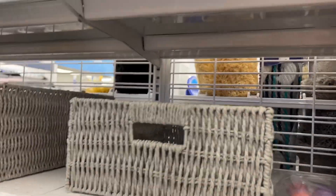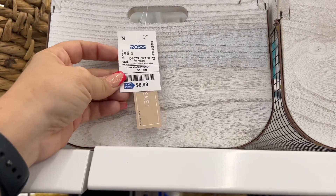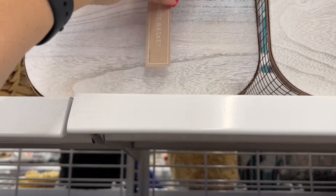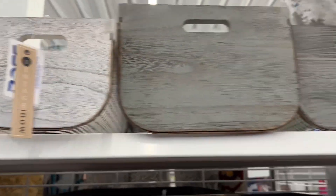The farmhouse storage basket is $8.99. The smaller one is $6.99, and the tiny one is $4.99 — so cute! They also have it in gray — really nice.